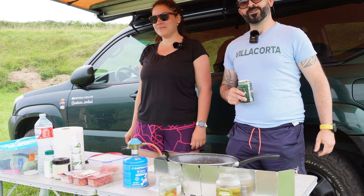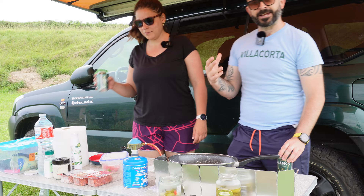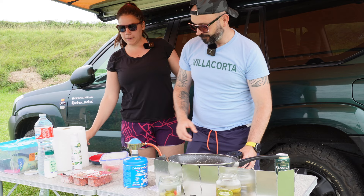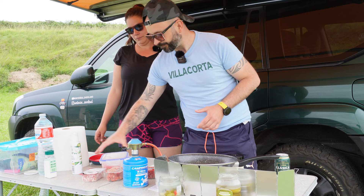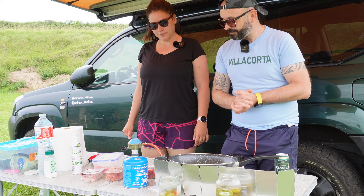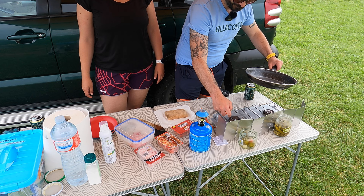En nuestra serie de vídeos de Cocina en Campaña, hoy desde Cantabria toca arroz con chorizo, un plato altamente nutritivo y delicioso. Para ello vamos a necesitar arroz, chorizo y bacon que nos sobró de otro día. Tenemos un tomate natural para darle un poquito de alegría. Súper sencillo. Primer paso: encender el fuego.